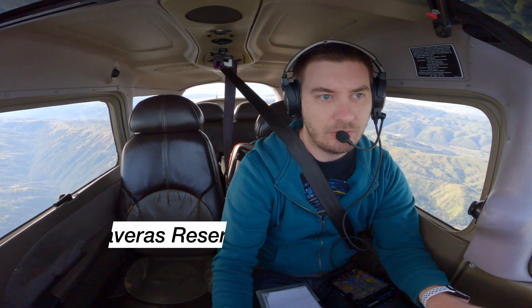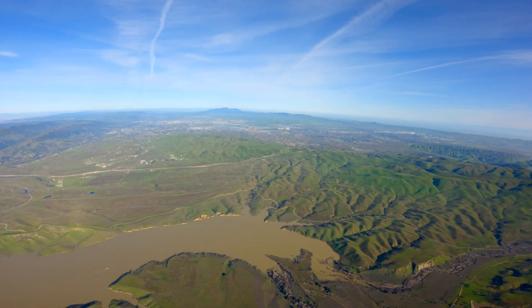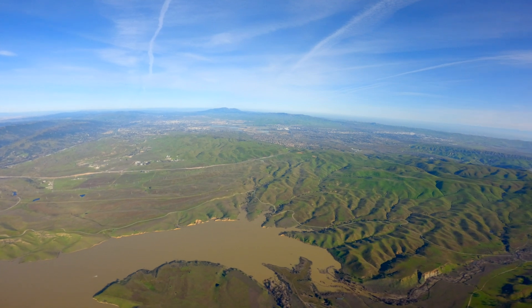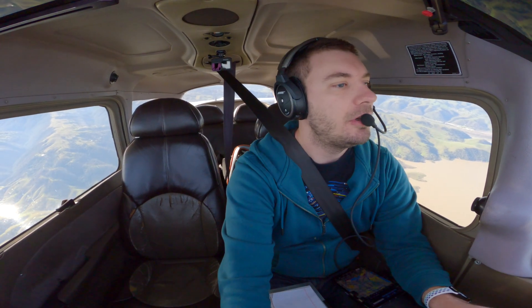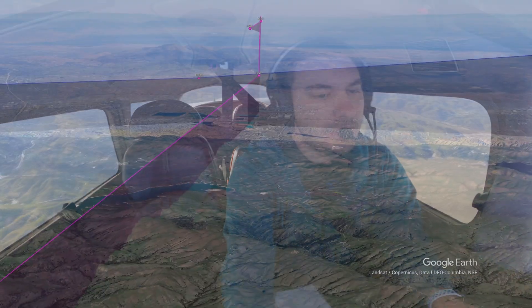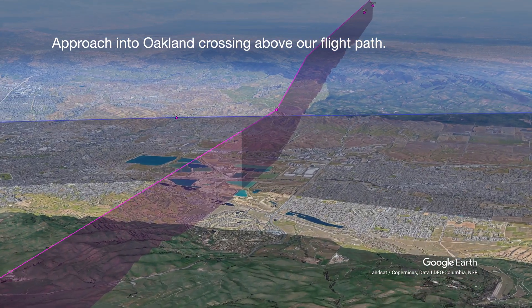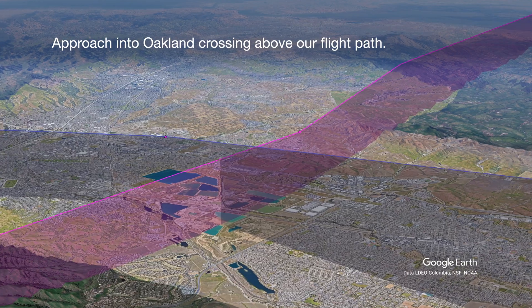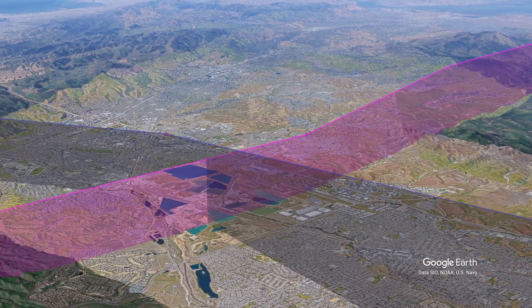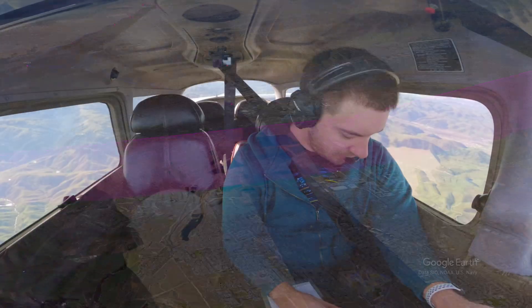2129C, traffic 12 o'clock, 2 miles, maneuvering, 3,500 indicated. Looking for traffic and request to climb to 6,500 — approved. All right, so we got approved for 6,500. I didn't expect him to have a problem with that, but just let him know up front because there are a lot of airliners around here. My understanding is we're past them, so that's why I always stay a bit lower here — if I don't, they almost always give me a 'stay below 4,500.'